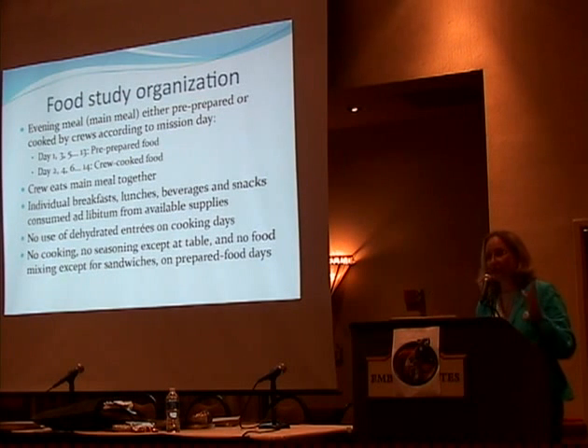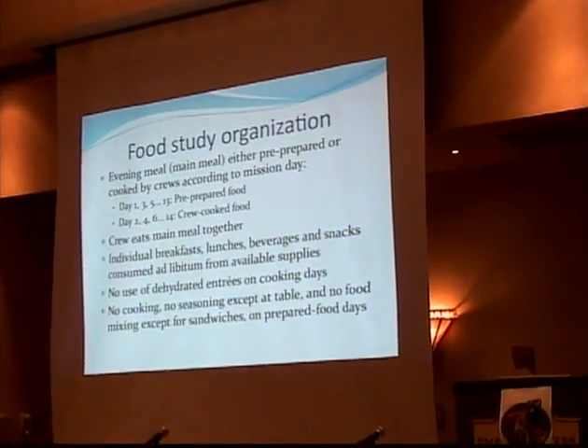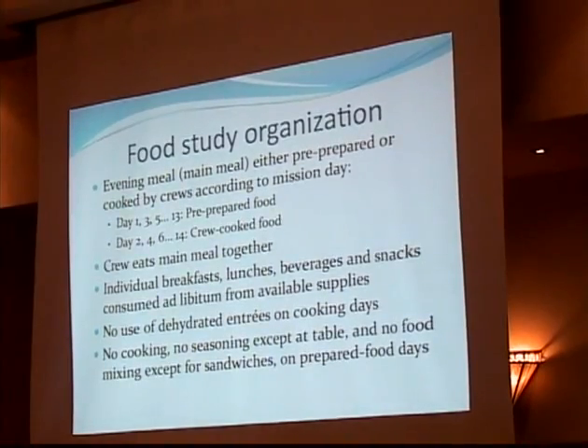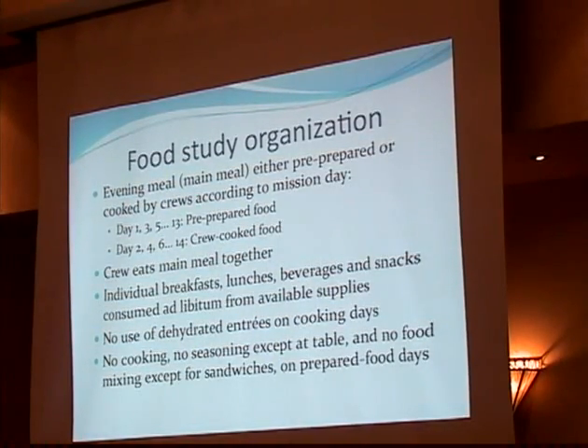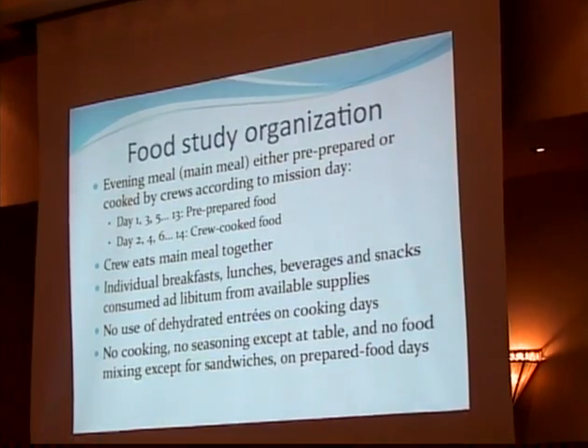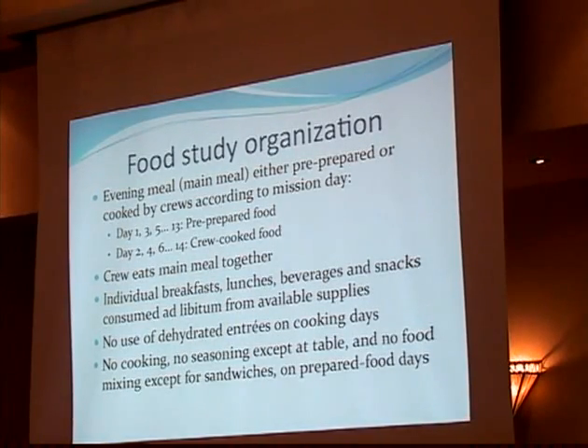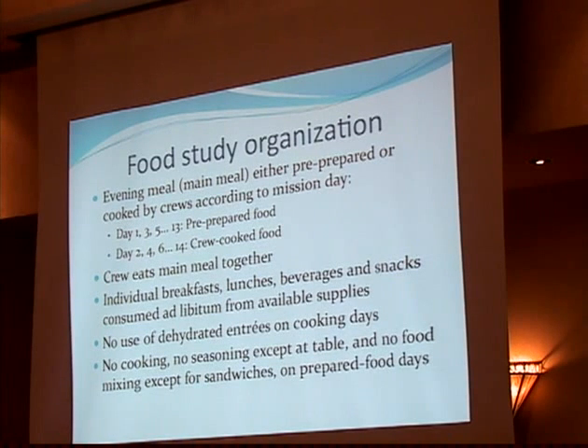We asked crews to alternate days on pre-prepared instant food versus crew-cooked food. The first day was all pre-prepared, the second day was crew-cooked. The crew ate the main meal together on every day. On cooking days they were forbidden from using the pre-packaged entrees, but on pre-packaged days they had to use the pre-packaged entrees — they could not do any cooking or season the foods except by the individual diner at the table, and could not mix foods together except by diners on their own plates, except for sandwiches.